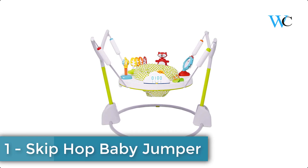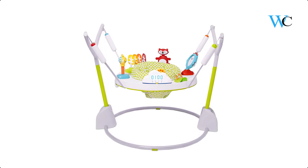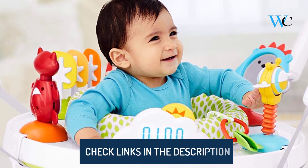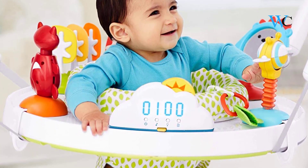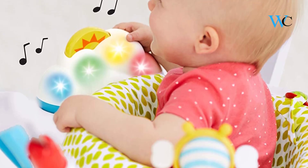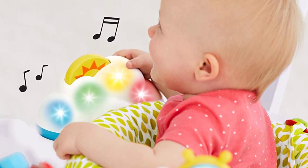At number one we have the Skip Hop Baby Jumper. It comes with a light-up cloud bounce counter to track baby's jumps, rewarding baby with lights and music, and breaks into applause at 100-jump milestones. It features a 360-degree rotating seat so baby can sit, swivel, and bounce for maximum exploration. Clip-on movable toys encourage development and allow for customized play. When playtime is done, easily fold the baby jumper flat for storage and transport.